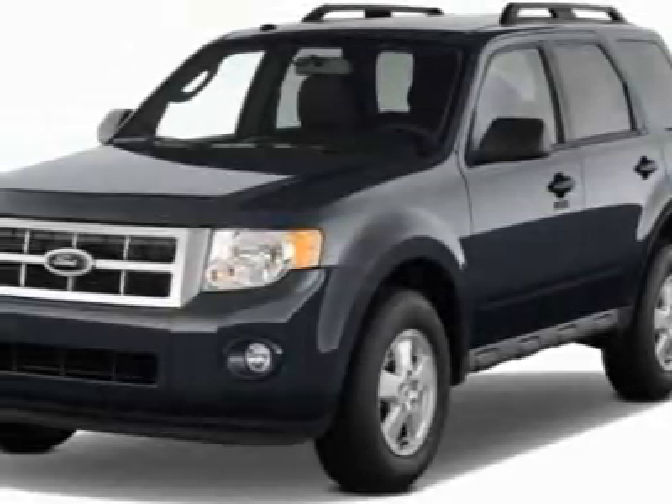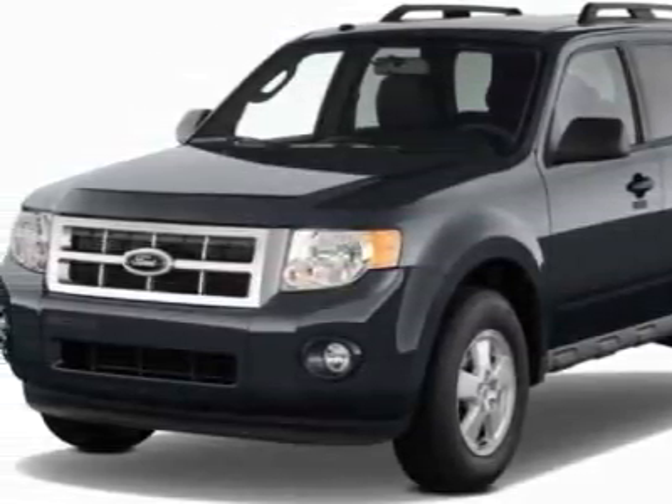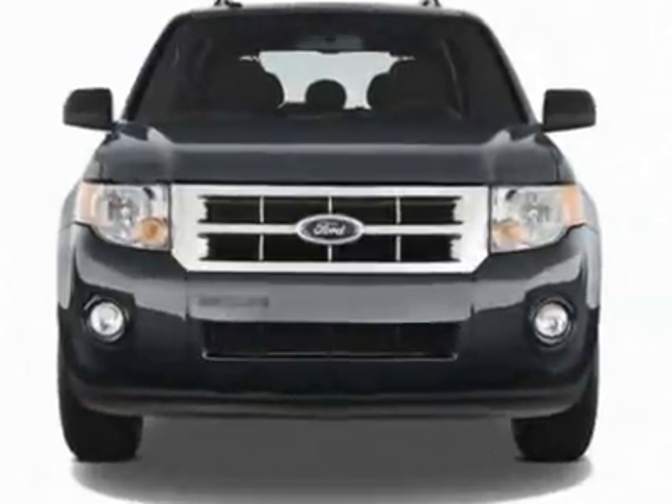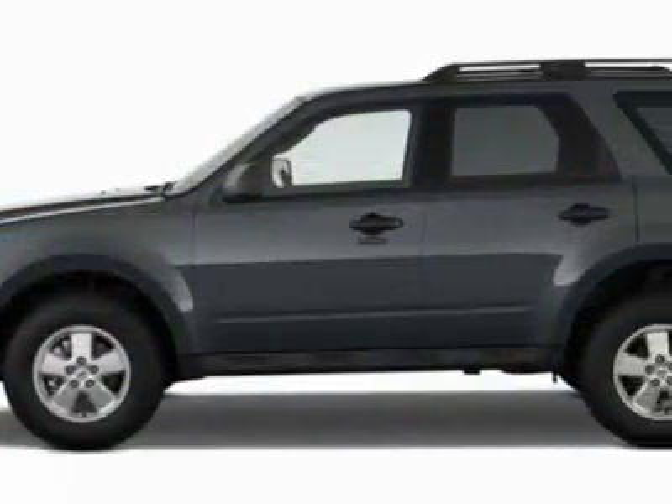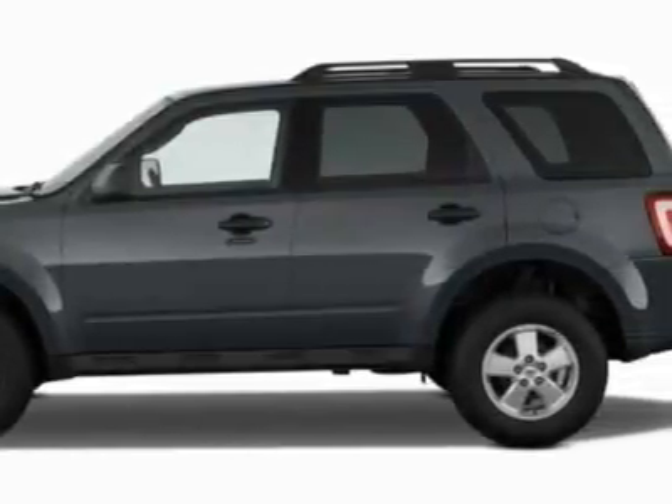Take a look at this new 2011 Ford Escape. For your protection, this vehicle has a full factory warranty. This vehicle gets 20 miles per gallon in the city and 26 on the highway.